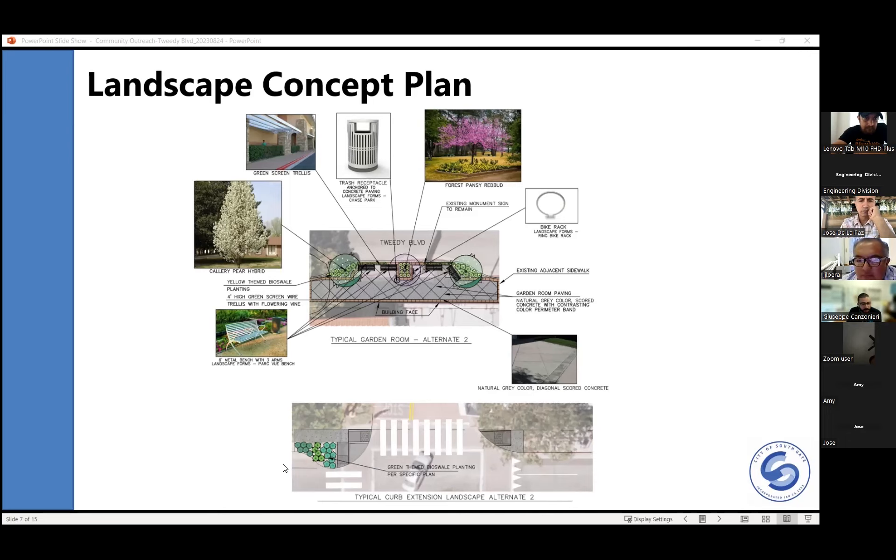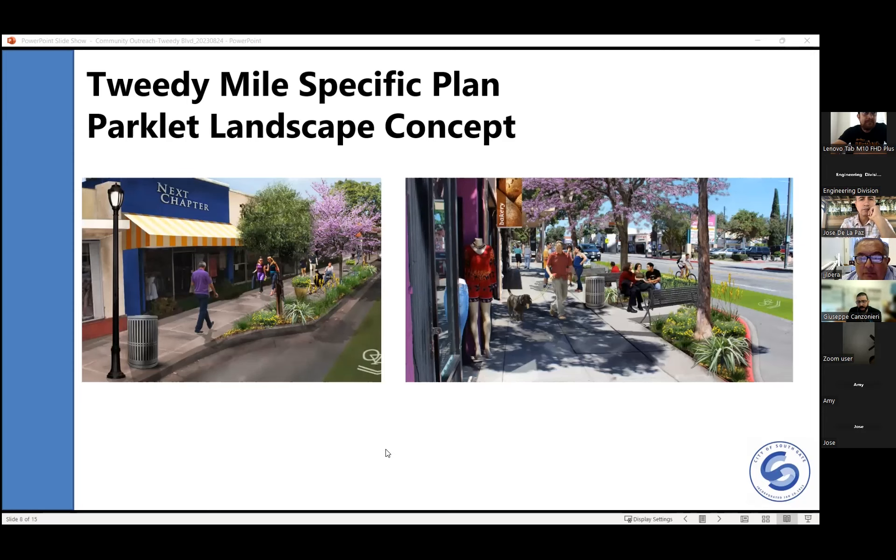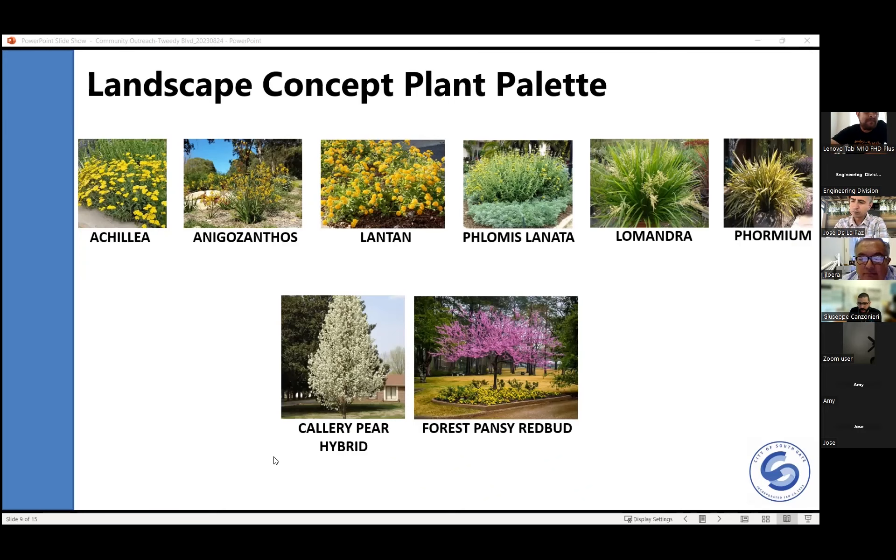On this slide are some snippets from the 2D Mile Specific Plan. The basis for this project was the 2D Mile Specific Plan, including the choices of plants and trees, furniture, and trash receptacles. These are a couple of renderings taken from that plan. This next slide shows various different types of plants and trees identified in the 2D Mile Specific Plan to be used on this project. What we're showing here is the yellow color palette.